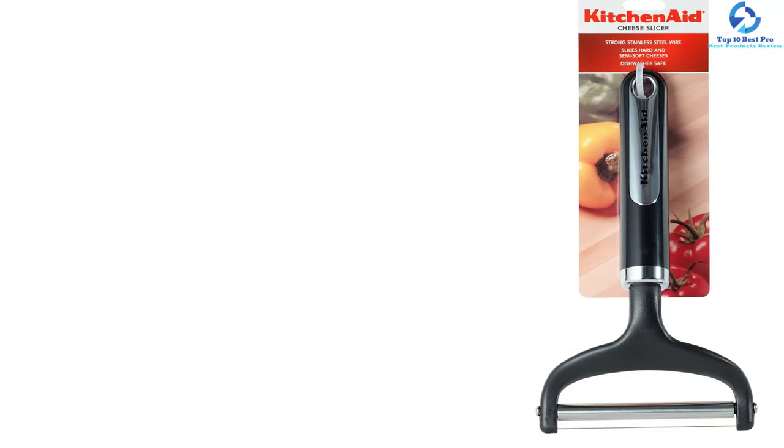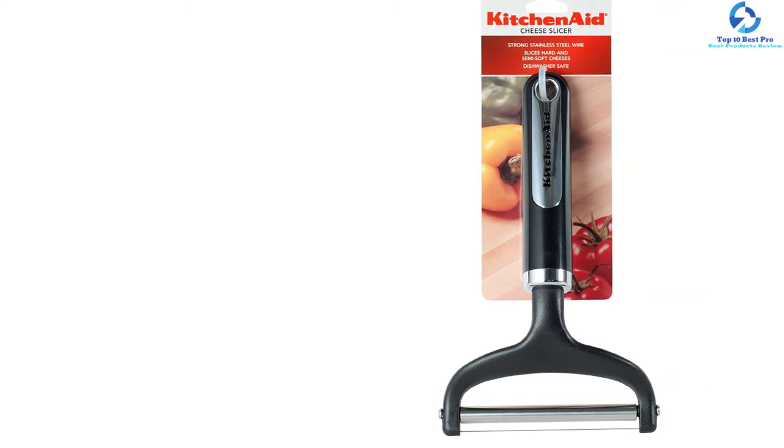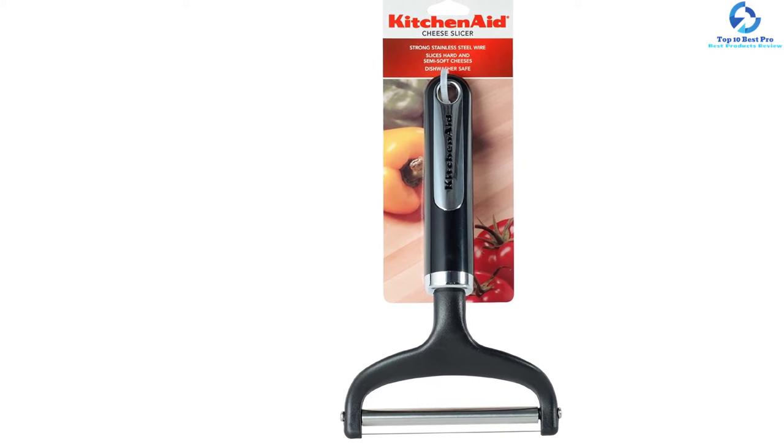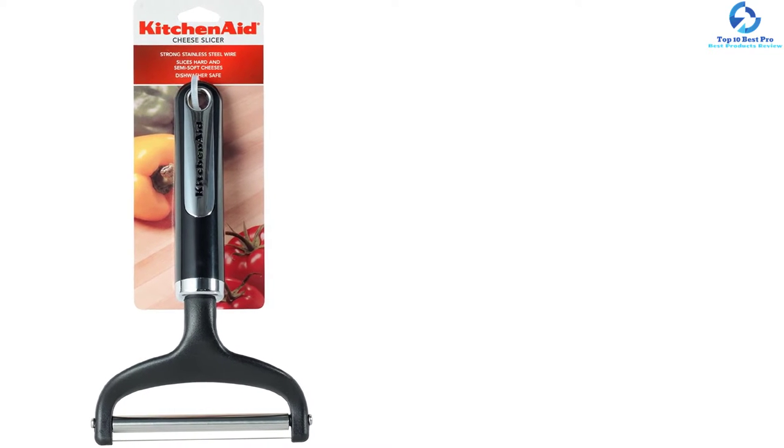One of the great things you will love about this cheese slicer is that it is easy to clean and maintain. All you need to do is hand wash it with mild detergent and warm water, then rinse and dry it immediately. With a one-year limited lifetime warranty and hassle-free replacement, this is a risk-free purchase covered by the manufacturer in case of any dysfunction.